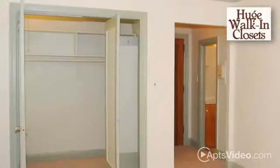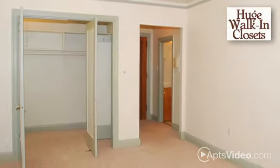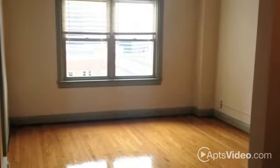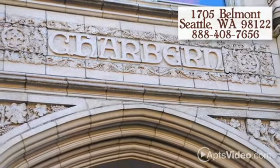With huge walk-in closets, wall-to-wall carpeting, and unique details you won't find anywhere else, the best part of your day will be coming home to Charburn. Call or visit us today and let us welcome you home to Charburn Apartments.